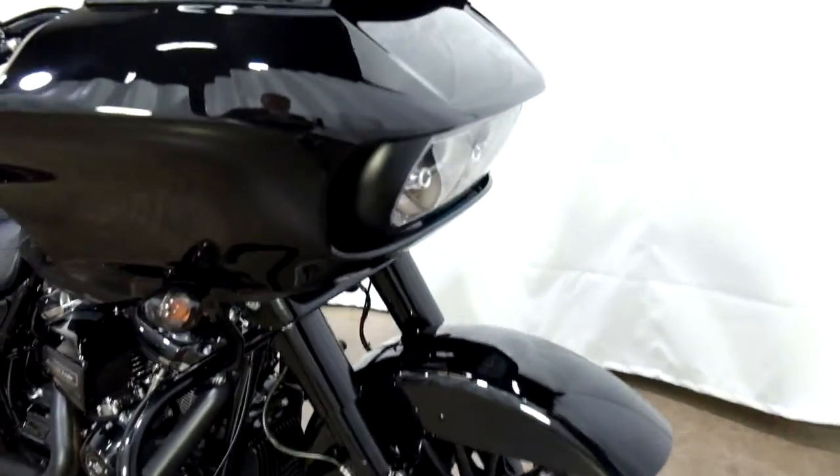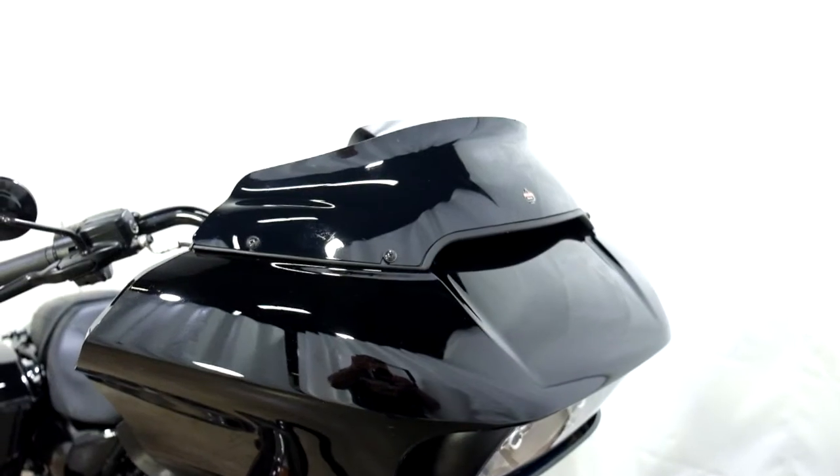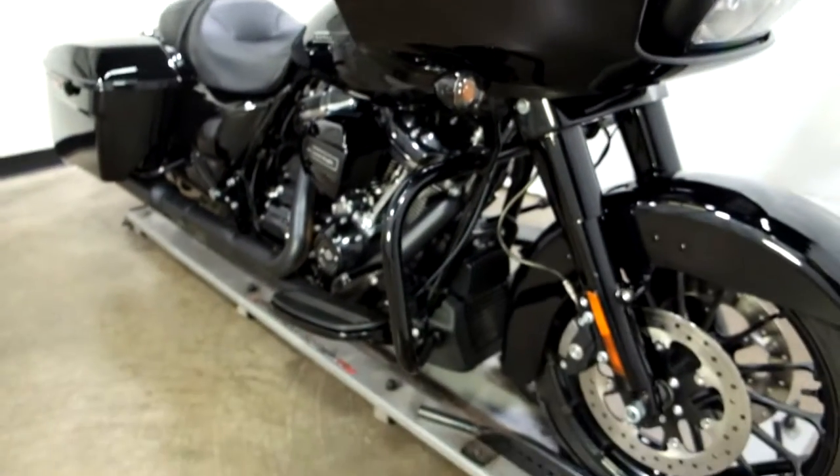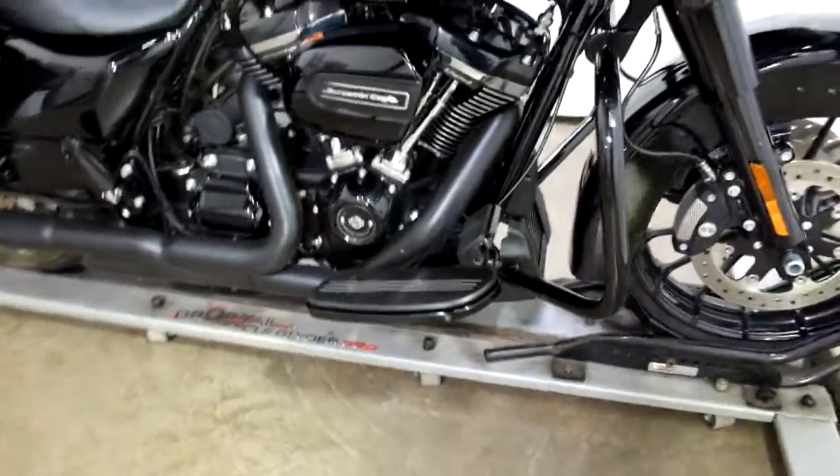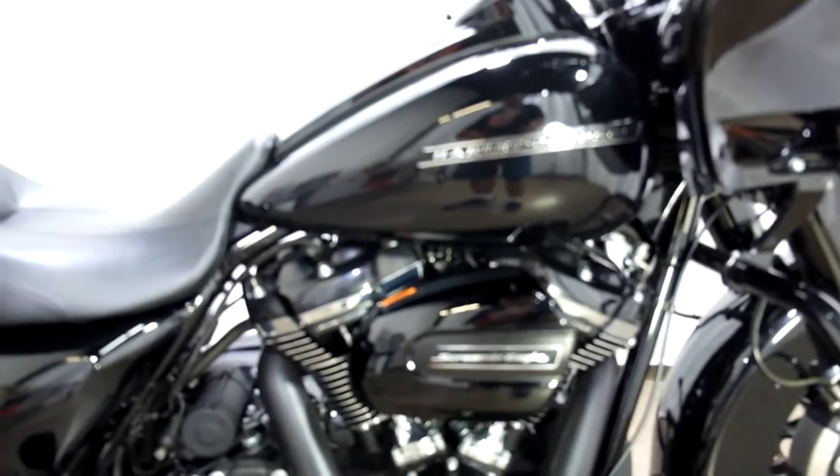This blacked out beauty comes with a dark tinted clockworks windscreen, highway bars, foot boards for the driver. This also has had a stage 4 kit done to it.